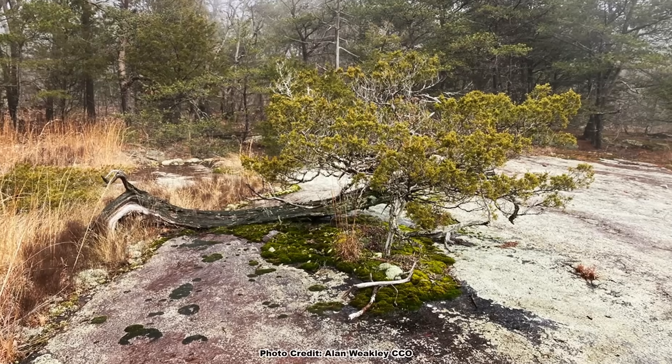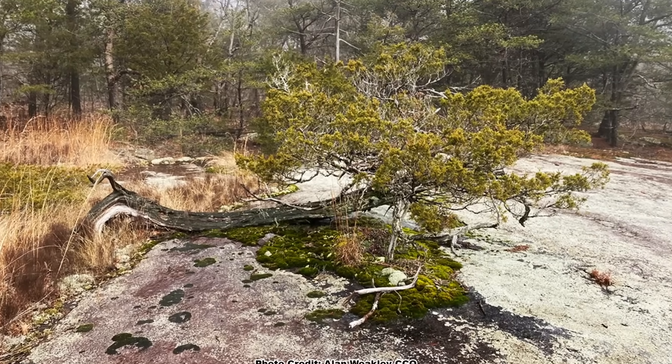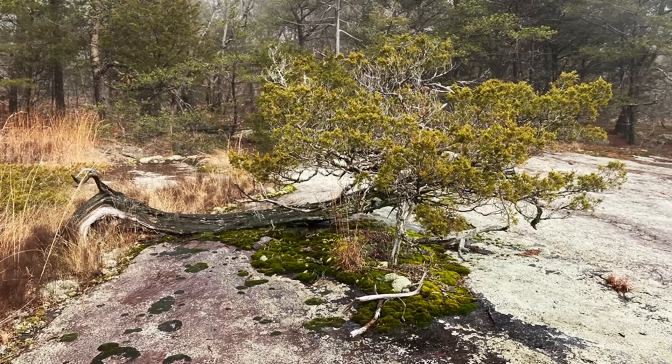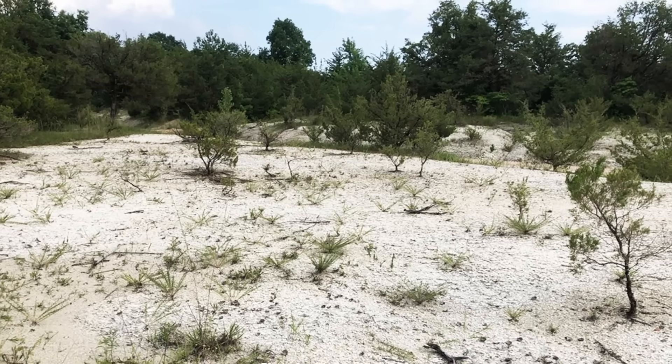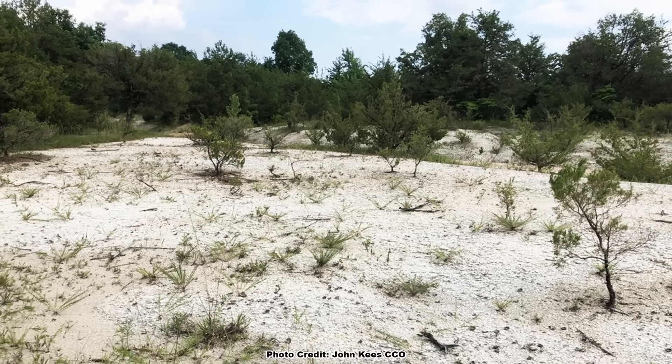You may have heard of cedar glades — areas with poor rocky soils where the dominant woody flora is the Eastern Red Cedar. The Red Cedars that grow in these glades are usually shrubby and small, even though they may be decades old. Yes, Red Cedar is one tough, adaptable tree.